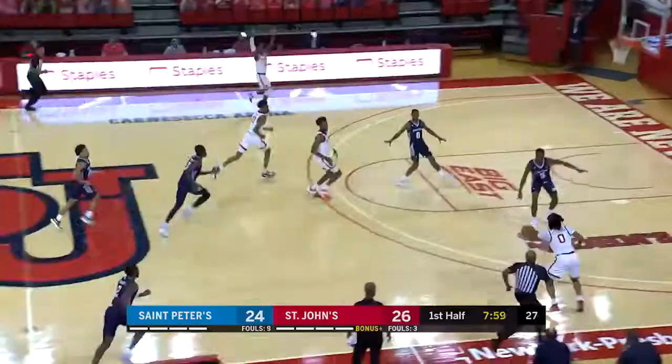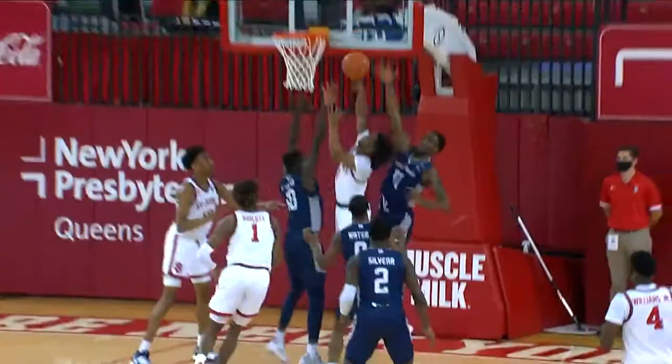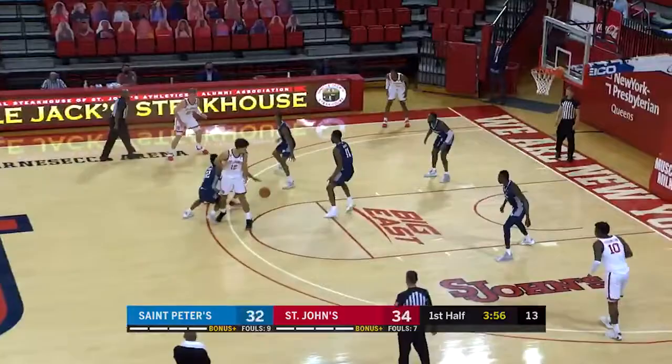Saw the graphic a moment ago — both teams shooting it well. Alexander with a little hesitation move to the basket, leading the way, taking it strong using the hesitation. St. John's on top, and they've done it all night long. Nice job with the press offense.